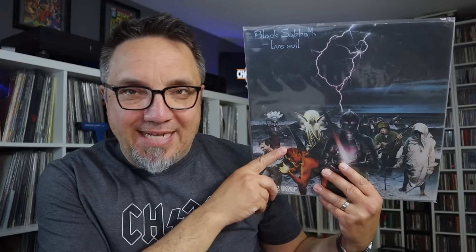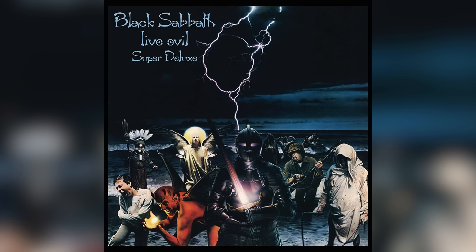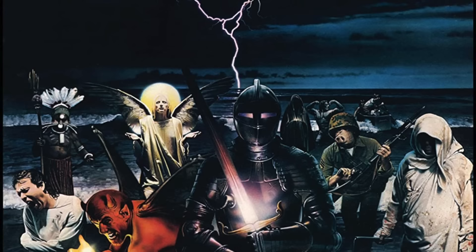Next up we have the 1982 album from Black Sabbath called Live Evil, the follow-up to Mob Rules. This cover is super cool. If you look at the lightning you can make out a devil head kind of hidden there in plain sight. The artwork also depicts characters from Black Sabbath songs — you can see the Neon Knight, the War Pig, and Heaven and Hell is represented by the angel and the devil.